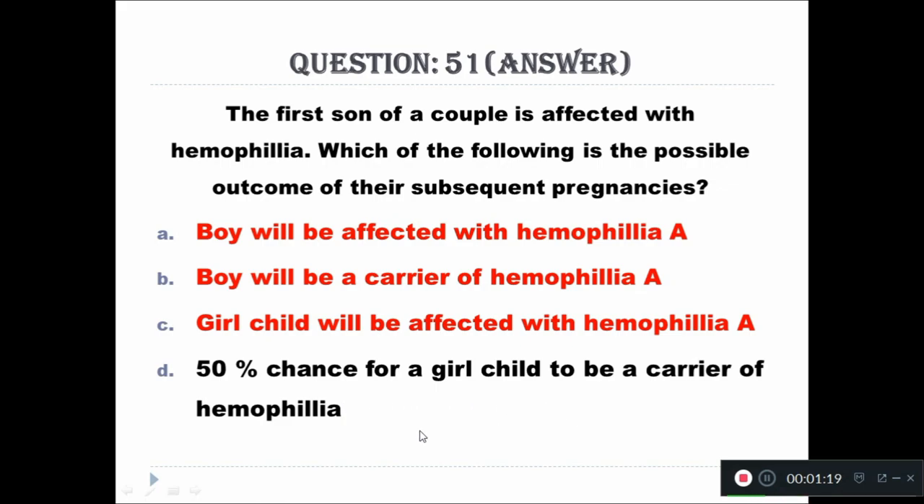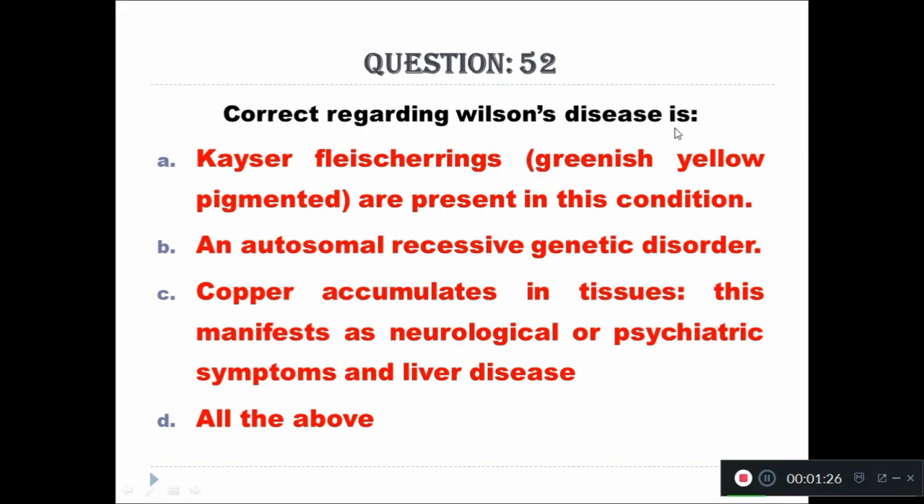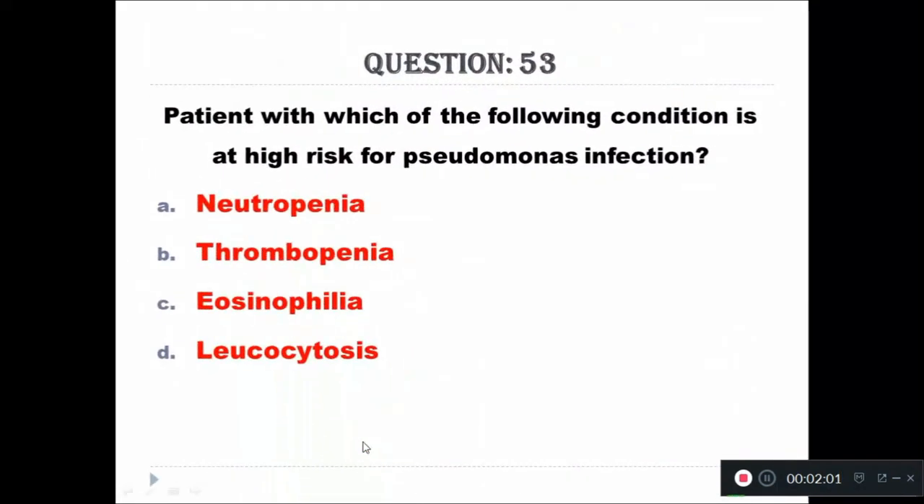Question 52: Which of the following is correct regarding Wilson's disease? Option A: Kayser-Fleischer ring, also known as greenish-yellow pigment, is present in this condition. Option B: It is an autosomal recessive genetic disorder. Option C: Copper accumulates in tissues, manifesting as neurological or psychiatric symptoms and liver disease. Option D: All of the above. The right answer is all of the above.